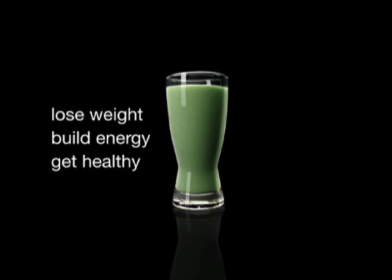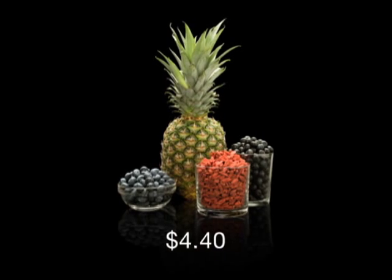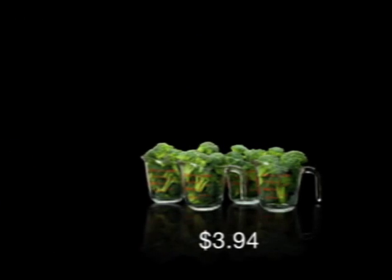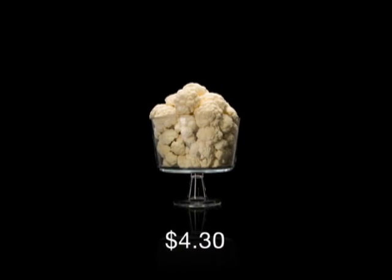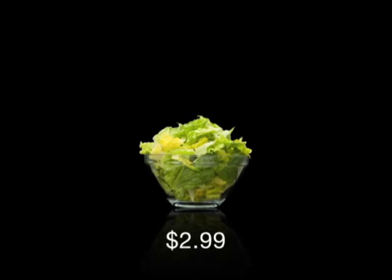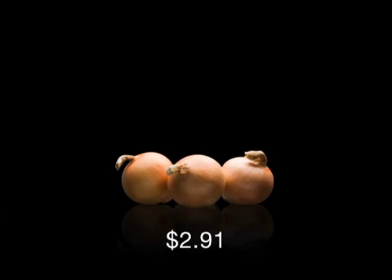To match the nutrition of one serving of Shakeology, you would need to eat a bowl of exotic fruit including goji and acai, 4 cups of raw broccoli, 7 whole carrots, 10 cups of raw cauliflower, 3 cups of romaine lettuce, and 4 cups of uncooked mushrooms.